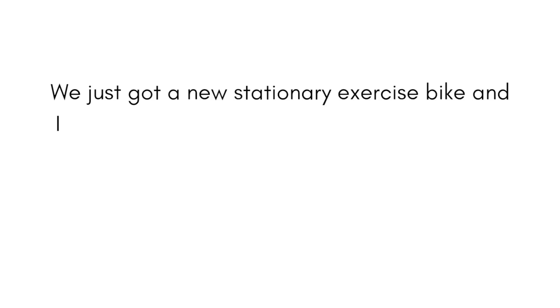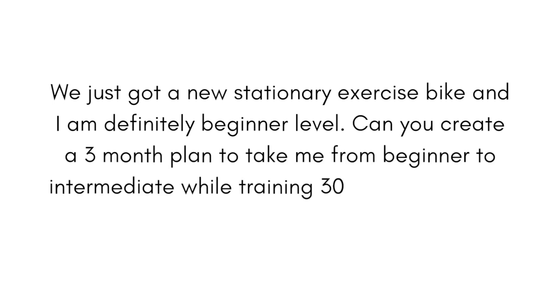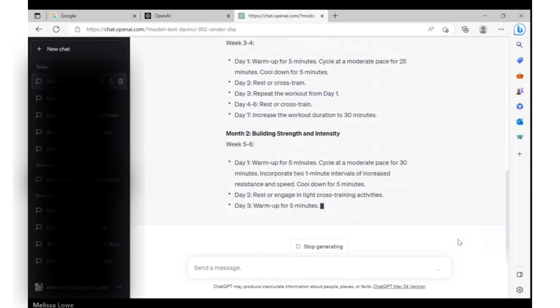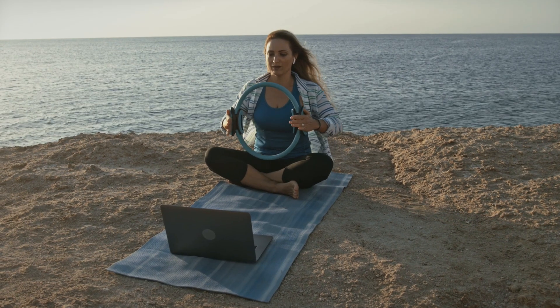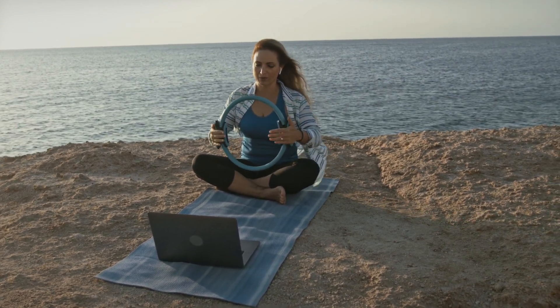Here's what this looks like as a prompt: 'We just got a new stationary exercise bike and I am definitely beginner level. Can you create a three month plan to take me from beginner to intermediate while training 30 minutes a day, three days a week?' Each week, it has given me a little bit more of a challenge that in theory seems attainable. The possibilities are endless. How can you use this to get more active, stay healthier and love moving your body again?